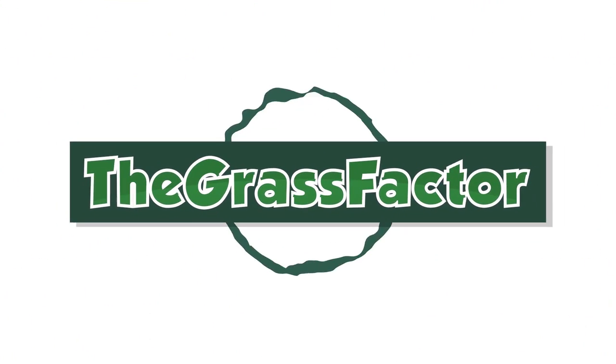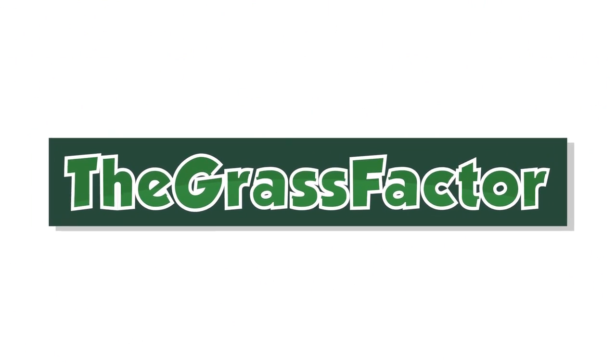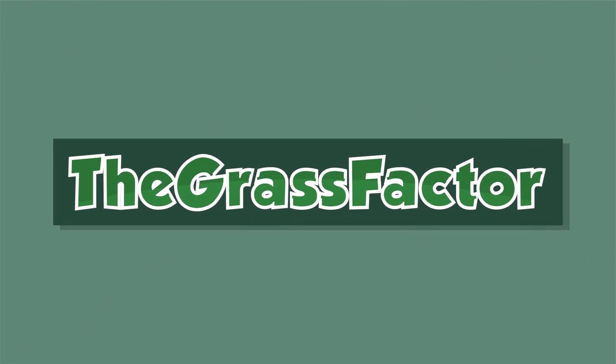What's up everyone, it's Matt Martin with the Grass Factor. Today we are doing a video on a hot topic. I want to get into the ins and outs of organic fertilizer — what are they, what do they do, how do they help turf grass, what's their selling point, what are their weaknesses? They all exist in the organic fertilizer world, so let's take it step by step.